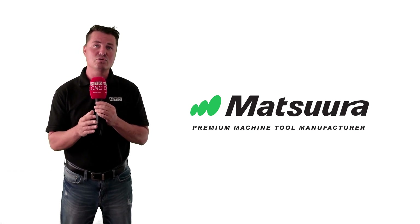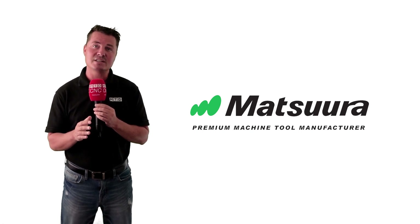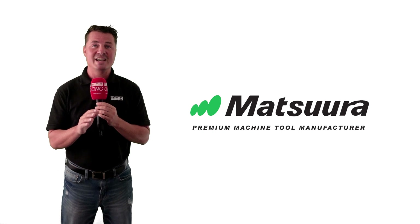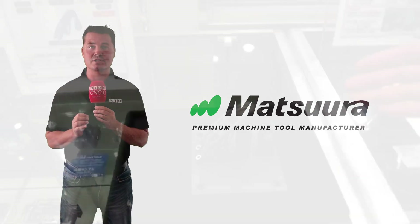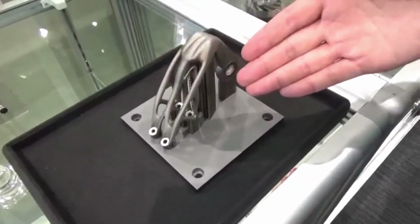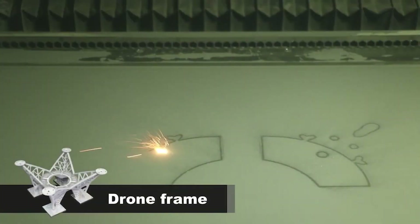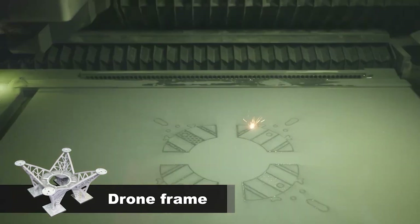Due to unprecedented customer interest and demand, Matsura's Metal Additive Manufacturing Service Bureau is now providing production of 3D metal printed and machined parts. Products and shapes previously impossible to manufacture, including ultra-deep ribs, 3D mesh, hollows, free-form surfaces, and porous structures, can now be produced using the Lumex technology.